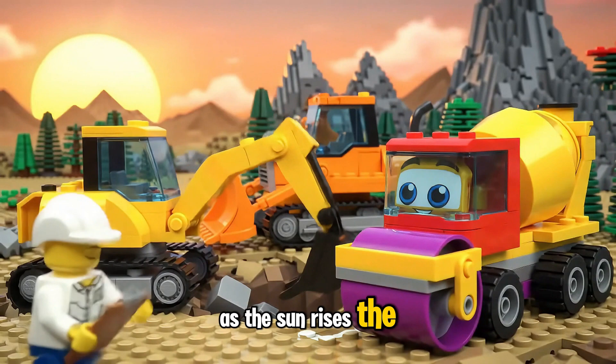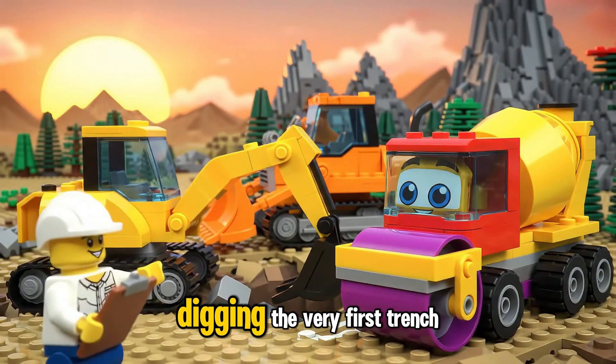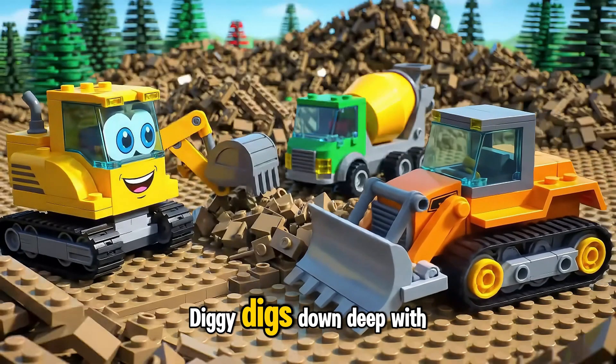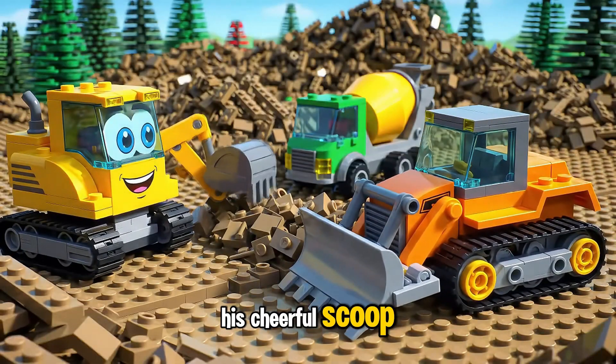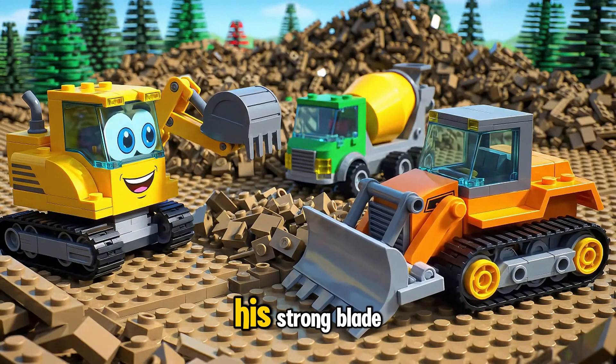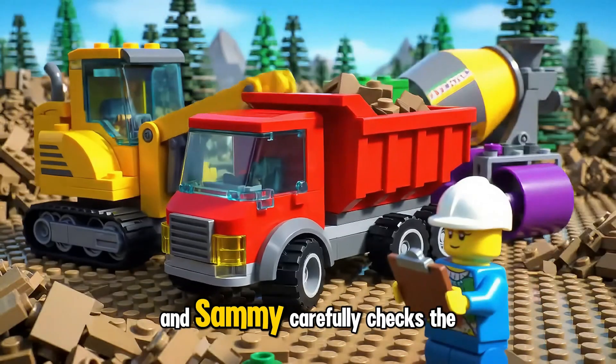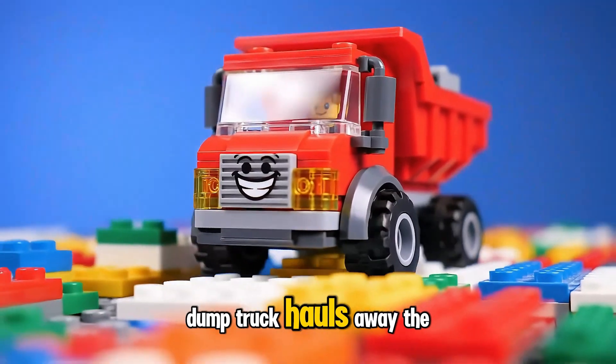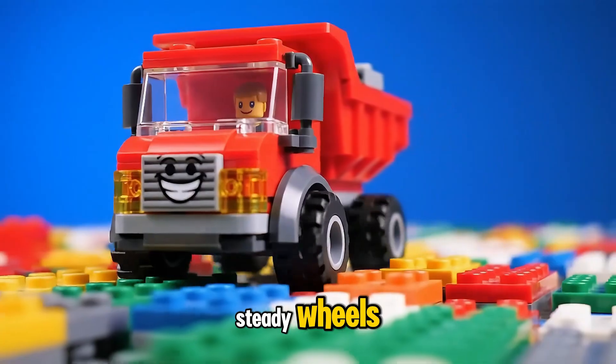As the sun rises, the Lego team gets to work, digging the very first trench for the Great Wall. Diggy digs down deep with his cheerful scoop. Dozer clears the path with his strong blade, and Sammy carefully checks the map to guide them. Dump Truck hauls away the dirt with a big load and steady wheels.